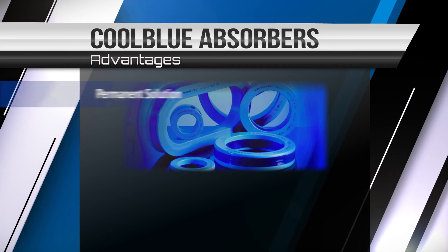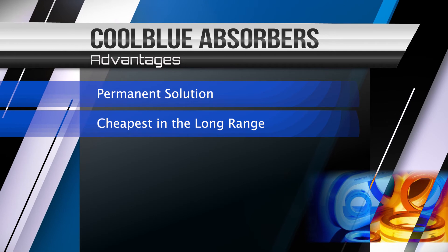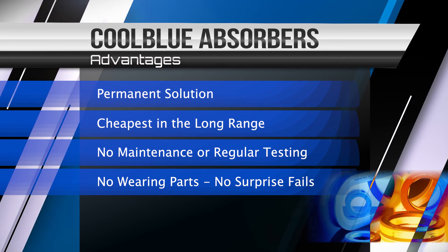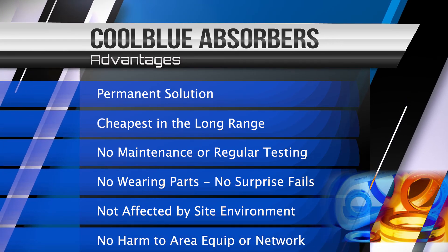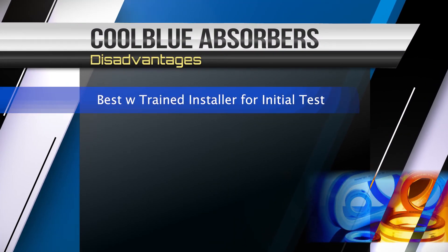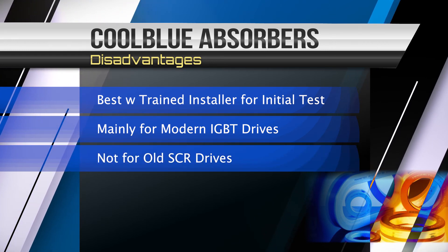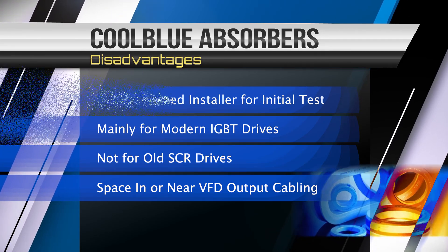The advantages of CoolBlue absorbers are that they're a permanent solution, cheapest in the long range, with no maintenance or regular testing, no wearing parts, no surprise failures, not affected by the site environment, and they cause no harm to area equipment or networks. The only disadvantages are they're best with trained installers for the initial tests, mainly for modern IGBT drives — they're not for old SCR drives — and they require space in or around the VFD output cabling.